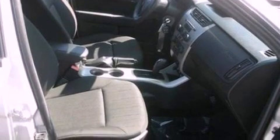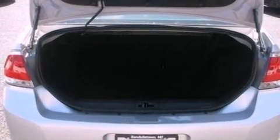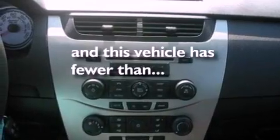Its top features include full-power accessories, a keyless entry system, an external temperature gauge, a four-speaker stereo system, a multi-link rear suspension, four-wheel independent suspension, aluminum wheels, a low-tire pressure indicator, a CD player, and this vehicle has fewer than 41,000 miles on the odometer.